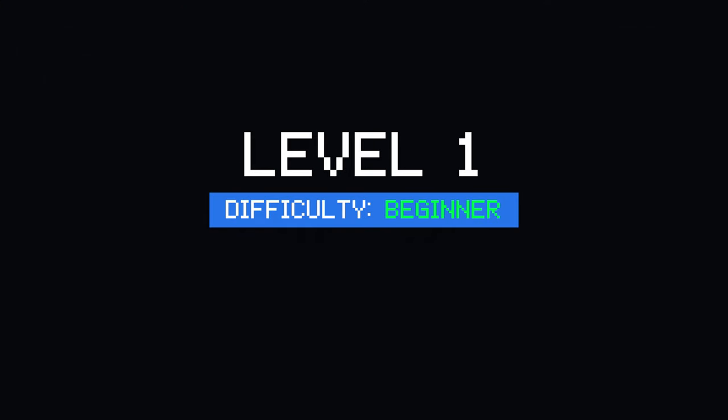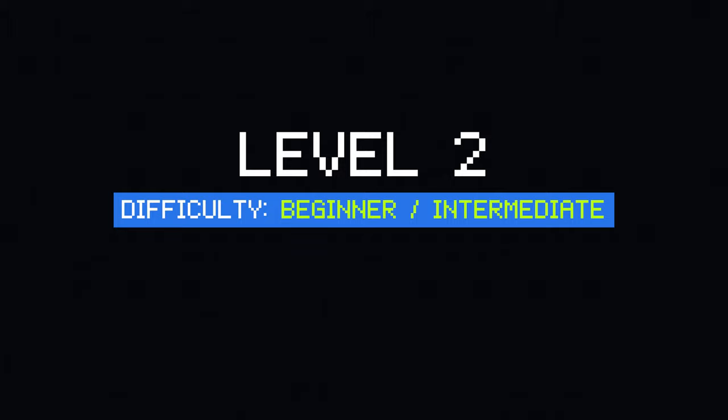Moving on from the beginner stage to the next level — level two — the beginner to intermediate stage. You understand how to code, but you don't really have great projects to potentially impress recruiters. So where do you step up from there?